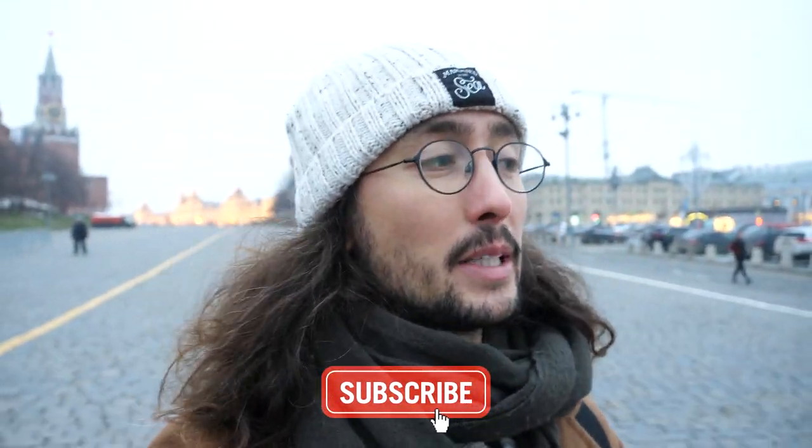That is it for our highlights in Moscow vlog. We hope you've enjoyed it. If you did, like this video, leave a comment below, and hit subscribe to see more videos. The next one we'll be doing is our Trans-Siberian Railway Adventure - going from Moscow all the way to Harbin in China. There's loads coming up. We will see you in the next one guys, bye!